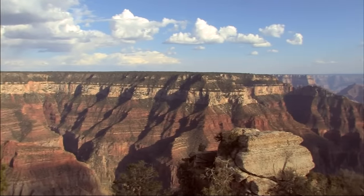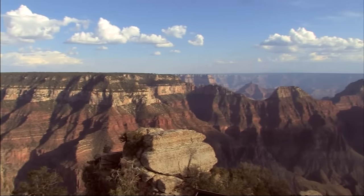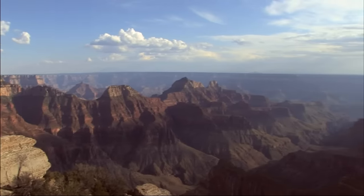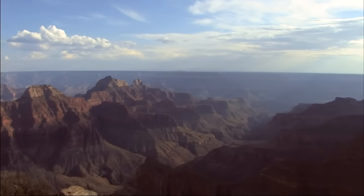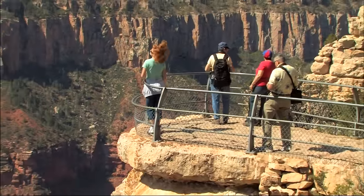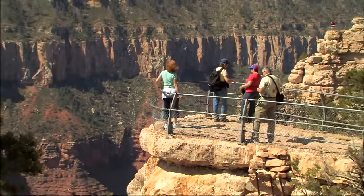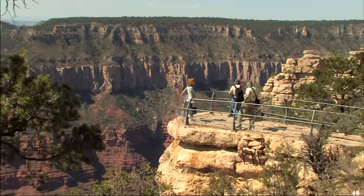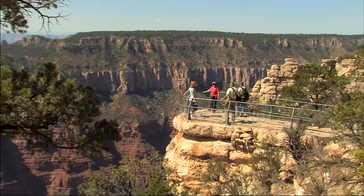Today, it's hard for us to believe that the first official government exploration party reported in 1853 that the Grand Canyon region was, quote, altogether valueless. It seems intended by nature that the Colorado River shall be forever unvisited and undisturbed. Our lives are much richer now, since we've learned to enjoy the marvels of nature around us.